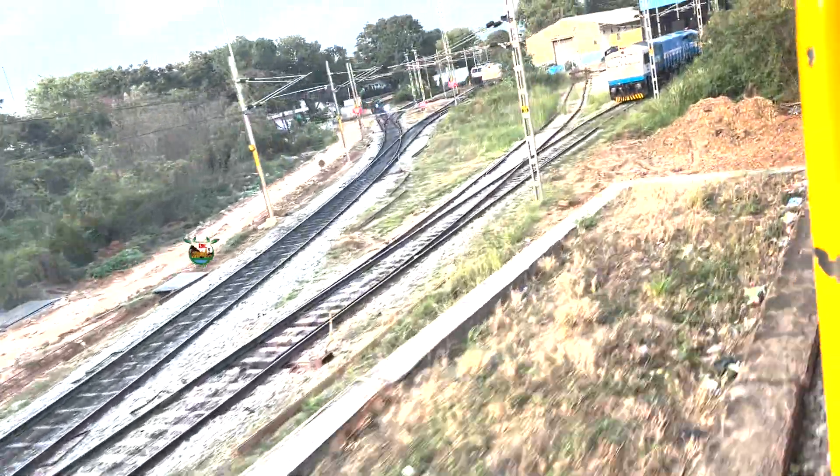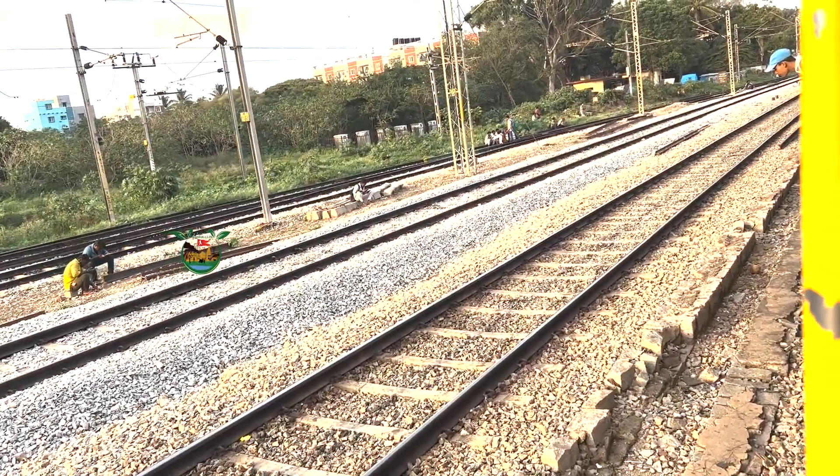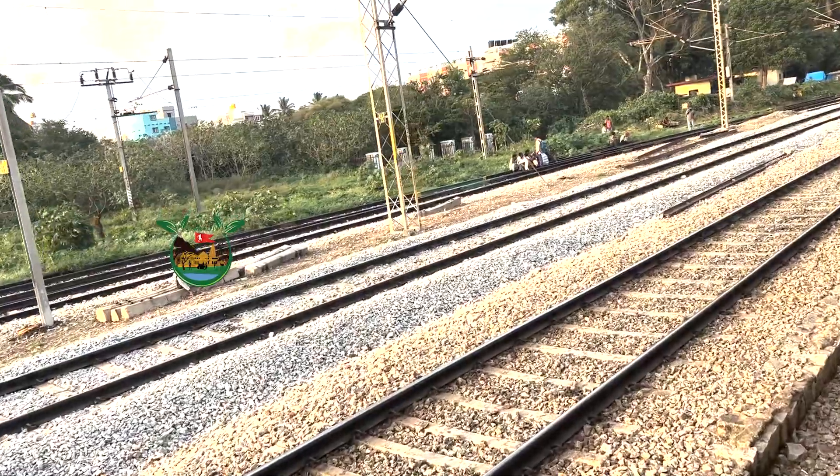Noise and vibration reduction. Furthermore, stone gravels play a role in reducing noise and vibrations. When a train passes over the tracks, the stones act as a buffer, dampening the noise and minimizing vibrations transmitted to nearby structures and communities. This makes railways more environmentally friendly and socially acceptable, especially in urban areas.